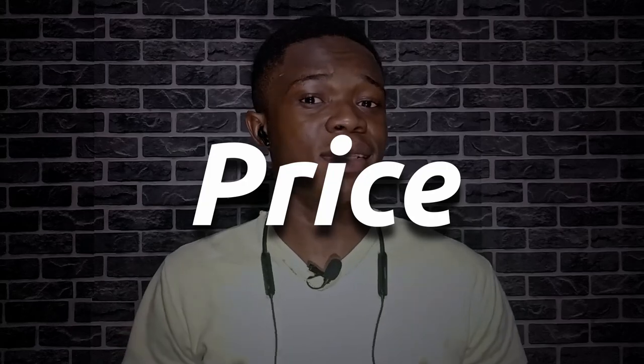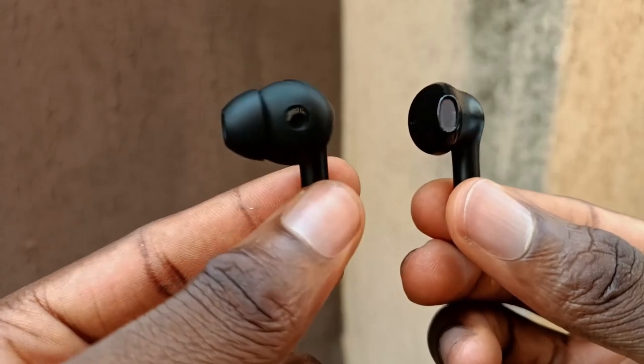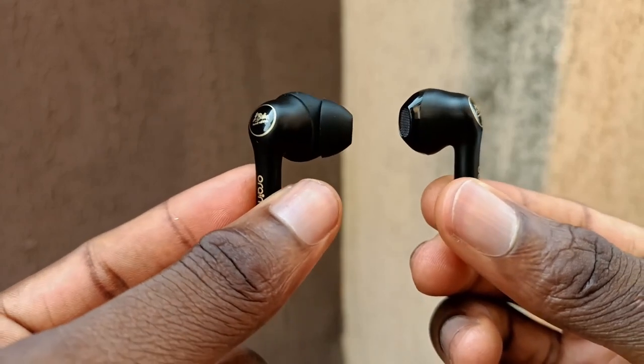Now onto the differences. Let's start with prices. Neck bands are more affordable. However, TWS earbuds are more in demand — people buy more earbuds than neck bands. For every neck band sold, about four earbuds are sold, which I think is one of the reasons why they cost more. However, they deliver on-par performance. So neck bands win here for being more affordable.